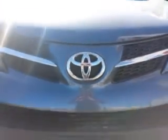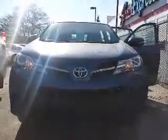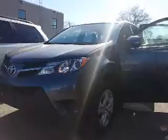Hi Abdul, this is Shannon at Kenshaw Toyota with your tour of the 2014 Toyota RAV4 LE all-wheel drive. So let's go. This is a really nice little SUV both inside and out, as you'll see here on our tour.